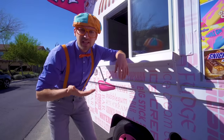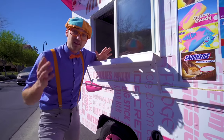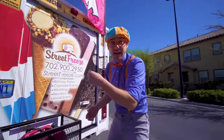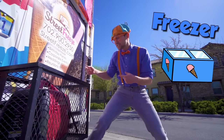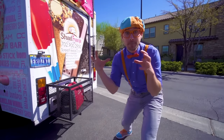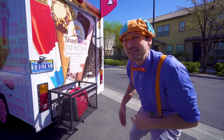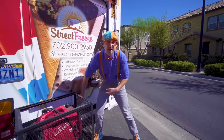Wait a second — no one is in here! I have an idea. Maybe you and I can go inside and serve some people some ice cream! Alright, now let's hop in the back and serve some ice cream! But first, we need to turn on the generator — this is what provides power to the freezer. It's like a mini engine that produces power to keep the freezer really cold. But the freezer is already cold so we can turn it off. Alright, let's hop in the back and serve some ice cream!